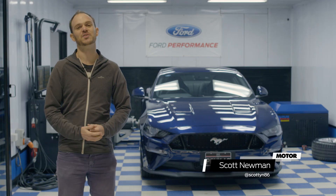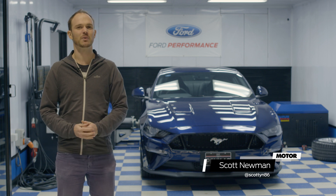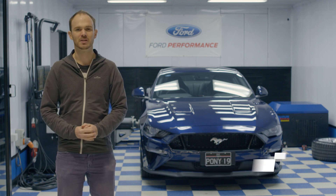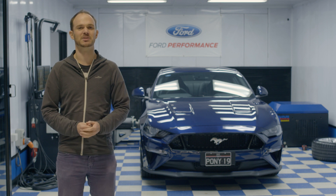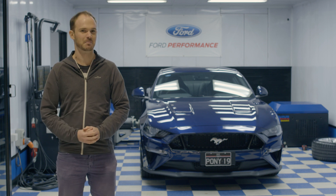So officially, the new 2018 Ford Mustang makes 339 kilowatts, a 33 kilowatt increase over its predecessor. To find out the truth behind those numbers, we've come to Herrod Performance to stick the new car on the dyno and find out just how much grunt lives under that bonnet.